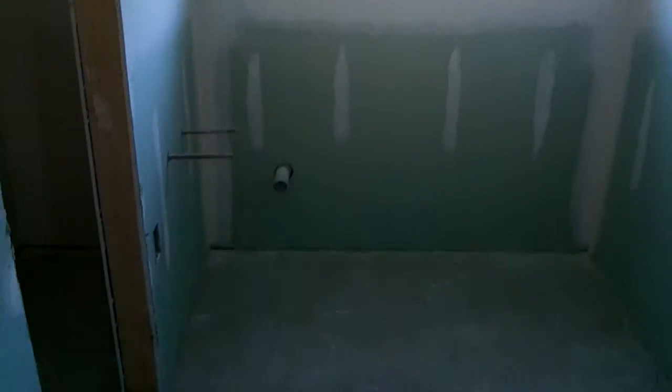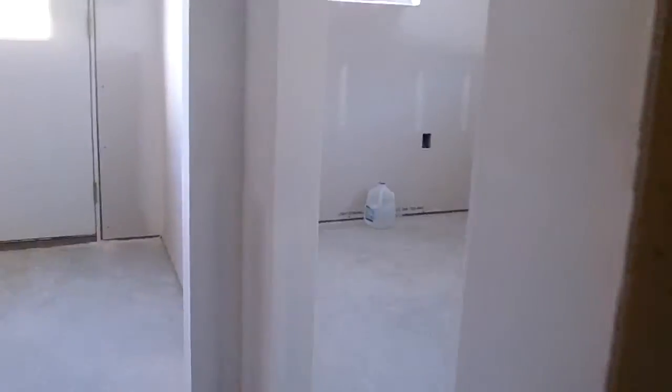We're gonna have a dog washing sink in here to keep our little friends clean. The room looks very nice — everything's looking great.